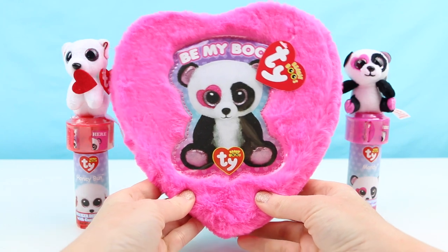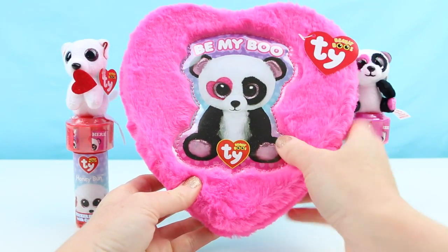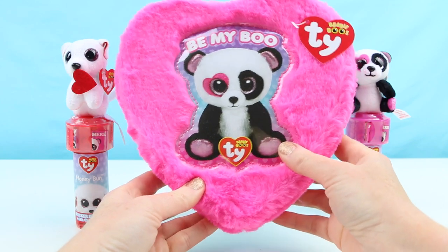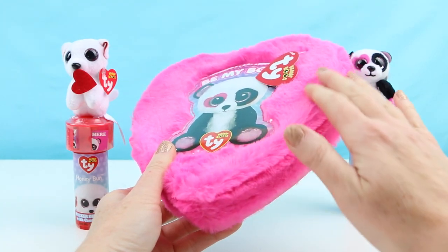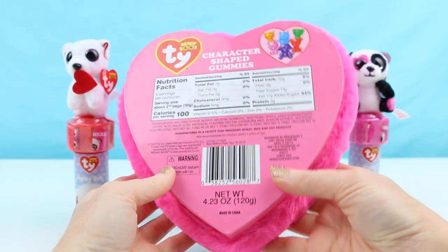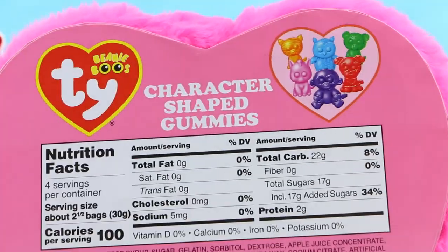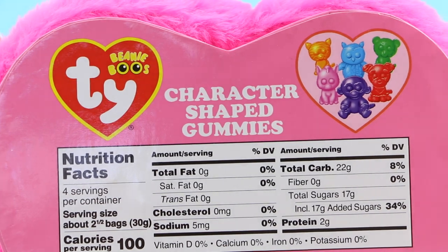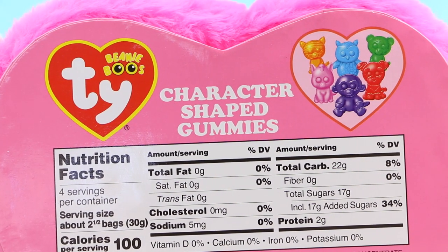But first, let's open up this giant fuzzy heart. It has a cute panda beanie on the front and it says Be My Boo. This is adorable and it is so soft and fuzzy — I am sure you can reuse this for anything.